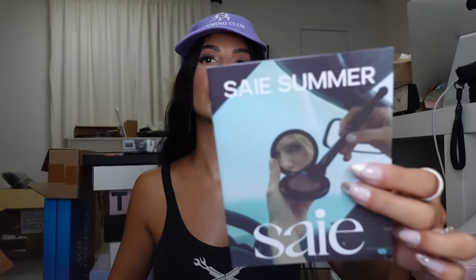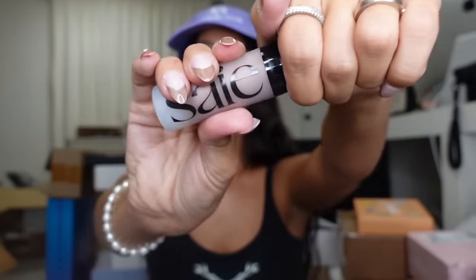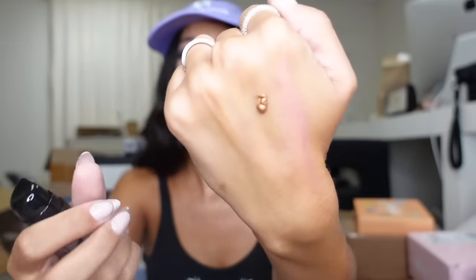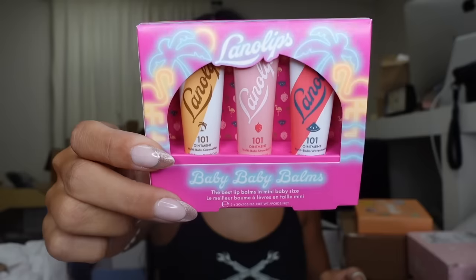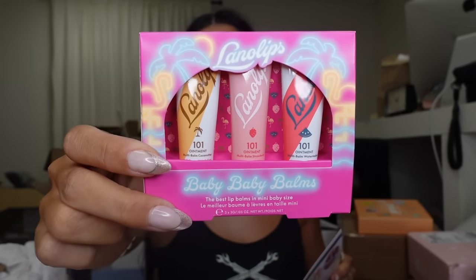We got the Running Club hat — it's like their summer favorites, which is so cute. Mascara and the Sun Glow Super Gel. Oh — is that a liquid bronzer? It's a highlight — no wait, it's liquid bronzer, but it reminds me of the bronzy drops from Drunk Elephant. I didn't know they had that! Thank you, Say! These are the little Lana Lips — they're called Baby Baby Bombs. So cute!